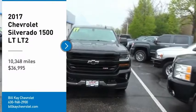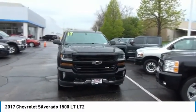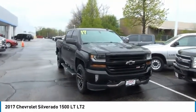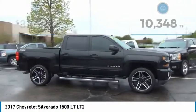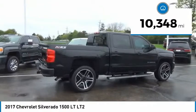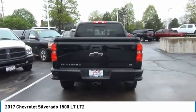Take a ride in the 2017 Silverado 1500. The Chevy Silverado 1500 has the lowest cost of ownership of any full-size pickup and is priced below $40,000. This vehicle has less than 15,000 miles. This isn't just a vehicle, it's an experience. So stop in for a test drive today.